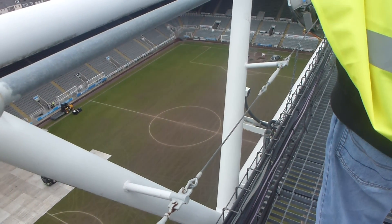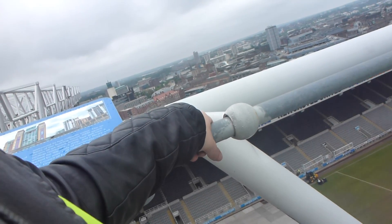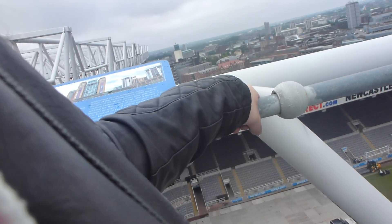Now this big camera here is part of the Hawkeye goal-line technology. As you can see we've got one on the roof over there, two in the centre, and two over the other side as well. I always thought it was something on the ball or something on the goal post — don't know. They're up here on the roof looking straight down at the goal line.